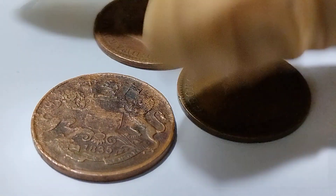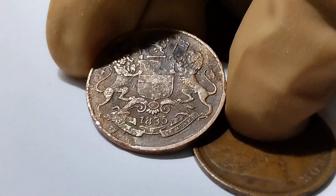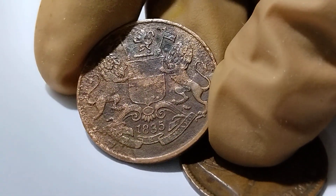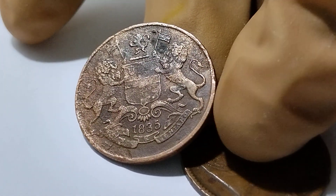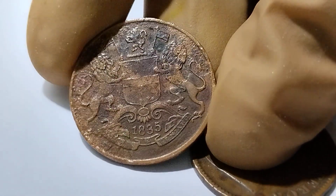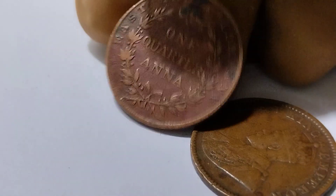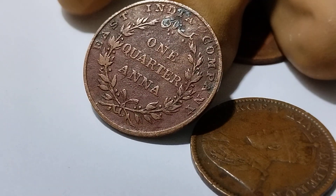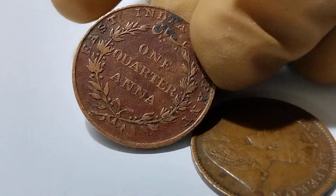There are three different coins from different periods. First of all, this is an East India Company coin. The circulation date of this coin is 1835, with a gorgeous portrait on the center. This is the reverse side of this coin — one quarter anna, East India Company's coin.